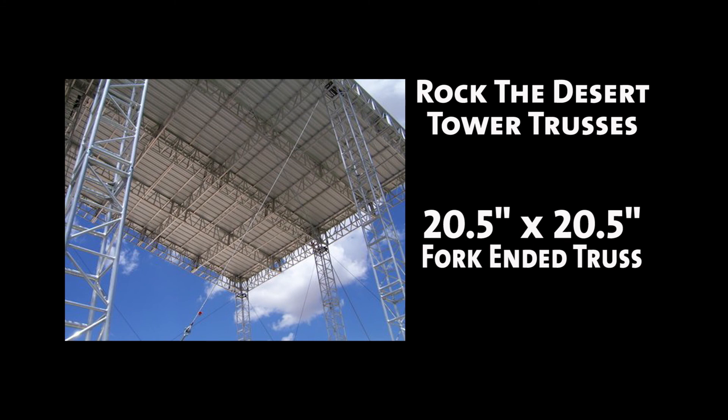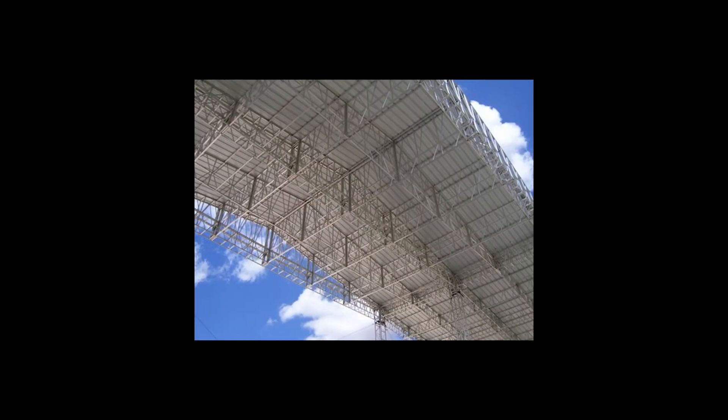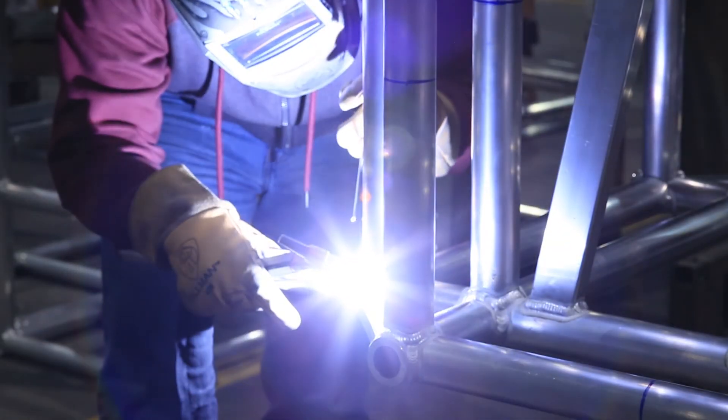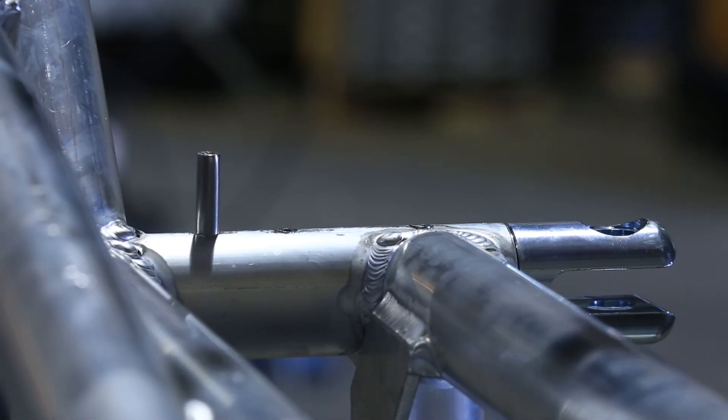The tower trusses consist of 20 and a half inch by 20 and a half inch bolt plate truss with a tapered rafter package extending above the truss to support the metal roof panels. All trusses and components for this roof system were welded by AWS certified welders in our shop in Texas.